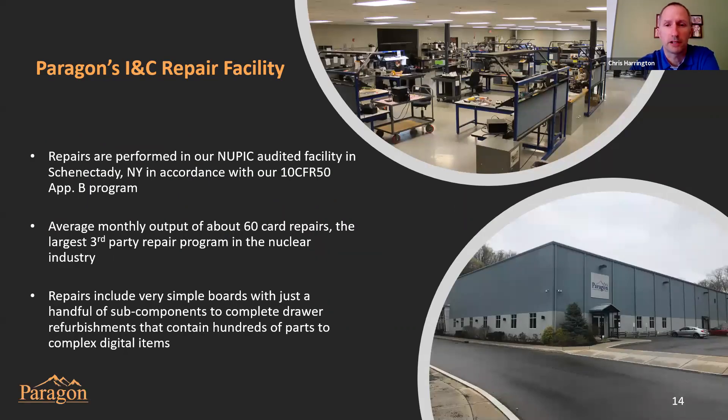My name is Chris Harrington, I'm the general manager for the INC facility here in Schenectady, New York. As Ty mentioned, we are NUPIC audited and operate a 10 CFR 50 Appendix B program for reverse engineering, repair, and dedication. Today we're going to talk all about the repair capabilities of our facility. We support about 60 repairs a month and have the third largest repair program supporting the nuclear industry. Our repairs cover an array of INC components from simple circuit boards to complete drawer assemblies and even some complex digital items.